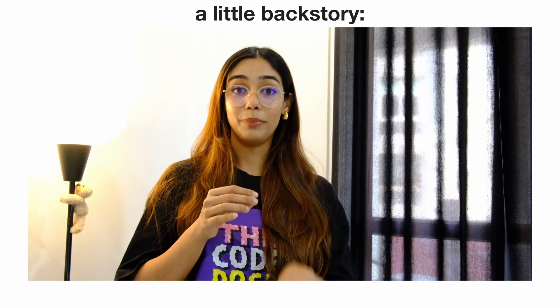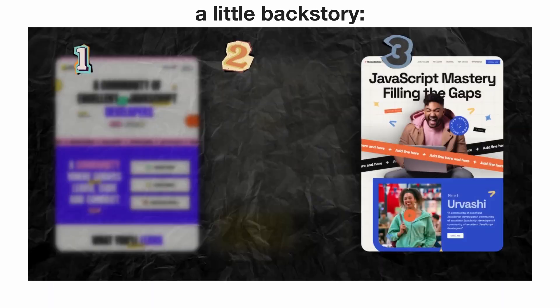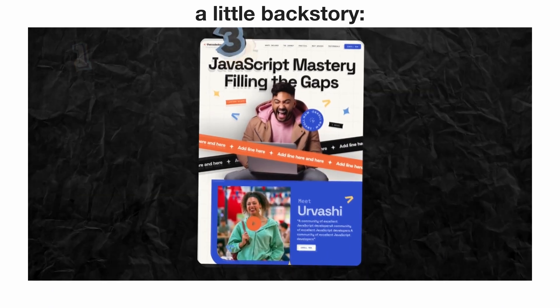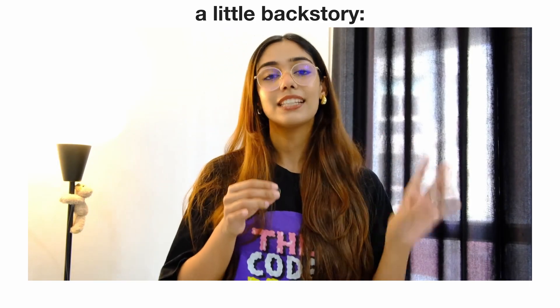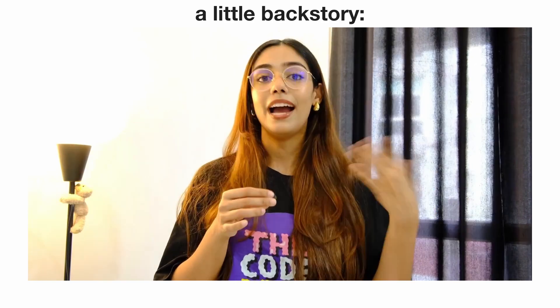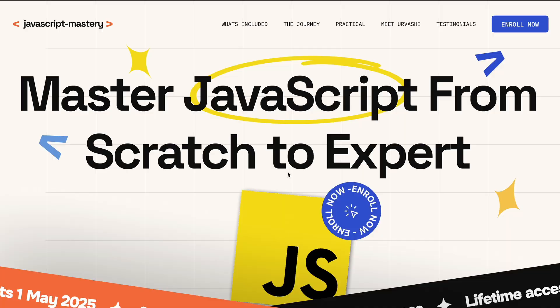If you watched my last video, you'd know that I hired three different designers to design the same website. At the end of that video I picked a winning design to implement. Now, instead of implementing that design as-is, I decided to pick a few features from the other designs that I liked and combine them. This is how the final design is looking.